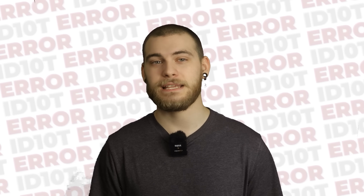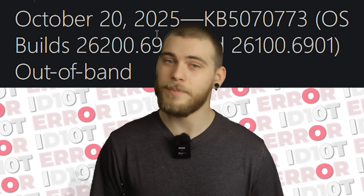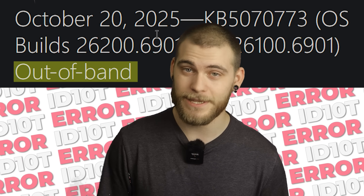Microsoft released a hotfix six days later, KB5070773. They called it an out-of-band update, which is technical speak for 'oops, we really messed up this time.'